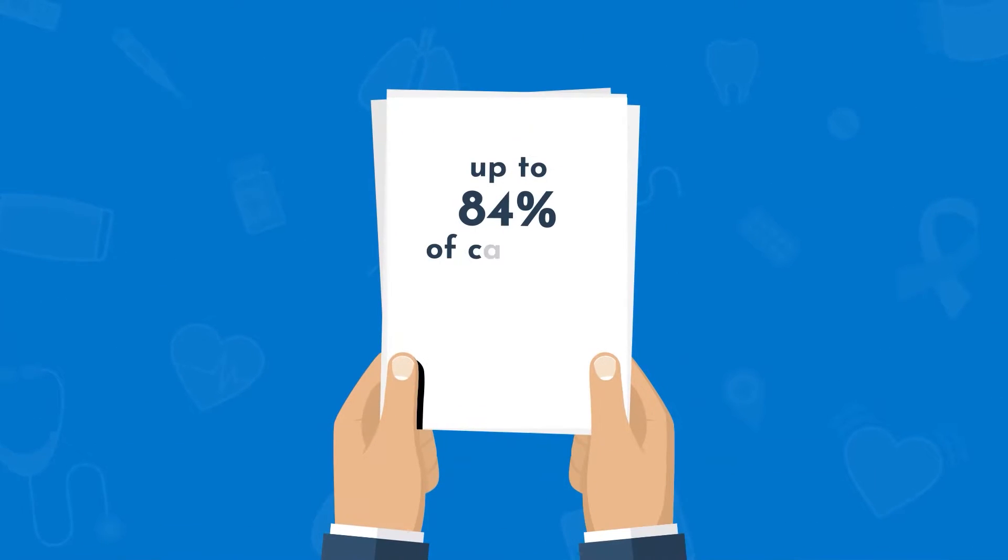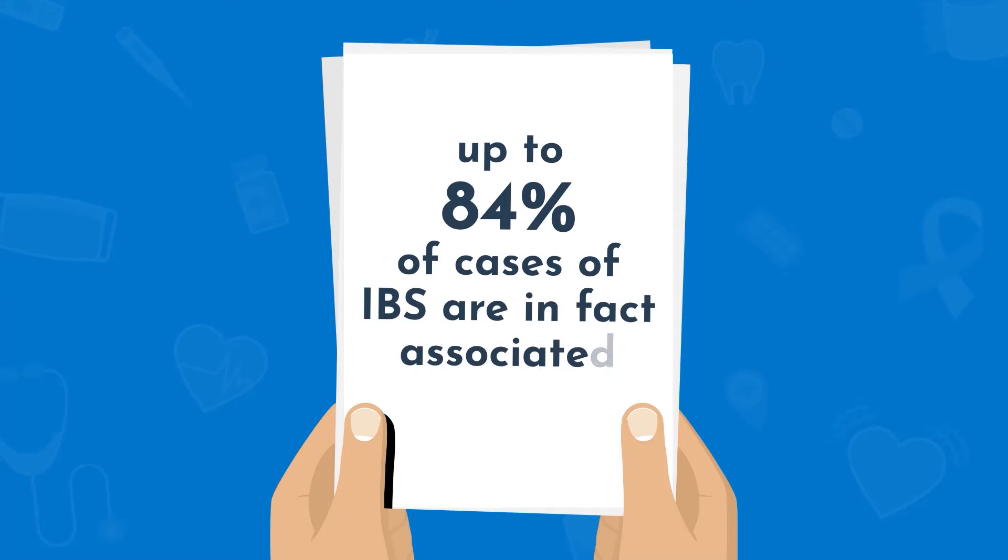My name is Dr. Arya Mismer — functional medicine practitioner, doctor of physical therapy, and registered dietitian — and I'm going to talk with you today about some of the common symptoms of SIBO. Up to 84% of cases of IBS, irritable bowel syndrome, are in fact associated with SIBO, small intestinal bacterial overgrowth. So most of the SIBO symptoms are going to fall under the IBS umbrella.